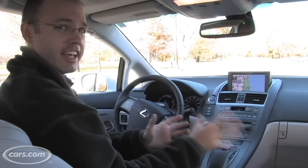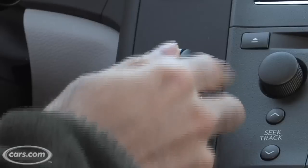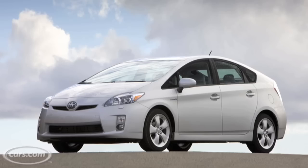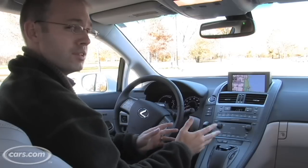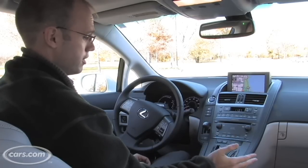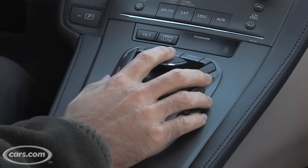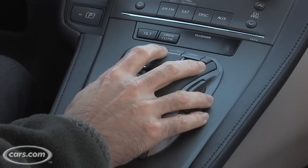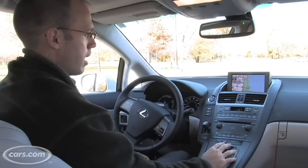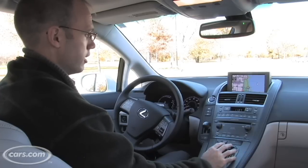Lexus has packed a lot of technology into the HS250H and you can see it in the electronic gear selector that's a lot like the one in the new Toyota Prius. The car is also available with Lexus' new navigation system that features the company's remote touch interface, which uses a trackpad-like joystick to control a pointer on the dash screen to make selections. It's an interesting new type of navigation system on the market.